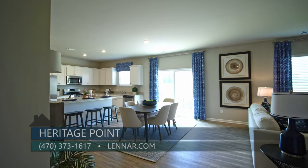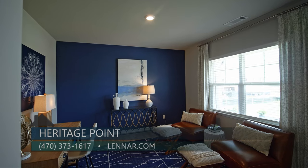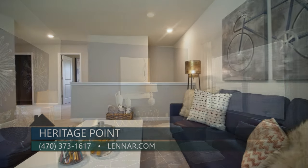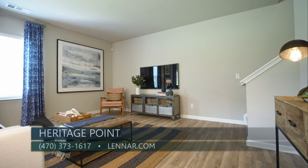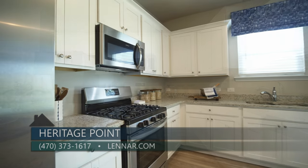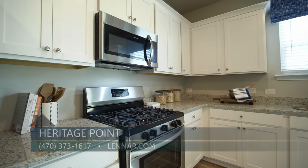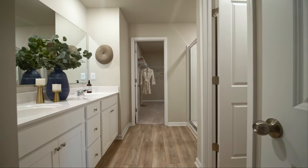We're standing in a beautiful Providence floor plan. It's a four bedroom, two and a half bath with a flex room on the main floor and a loft on the second floor — about 2,500 square feet. Very open floor plan, very open concept. Granite countertops, stainless steel appliances, plenty of space for any size family. It's a beautiful floor plan.